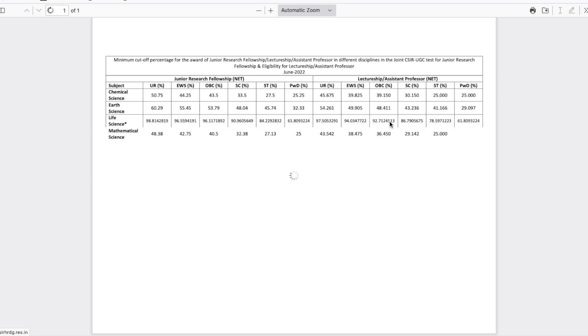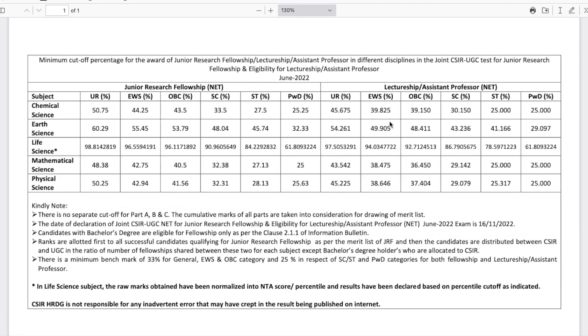Once you click on it, a PDF opens showing all the cutoffs for different subjects. Since our channel focuses on chemistry, we'll talk about chemistry. There are different cutoffs for different categories. For JRF, the unreserved category cutoff is 50.75%, which converts to 101.5 marks. For EWS it is 88.5 marks, for OBC it is 86–87 marks, for SC it is 67 marks, for ST it is 55 marks, and for PWD candidates it is 50.5 marks.